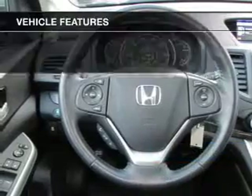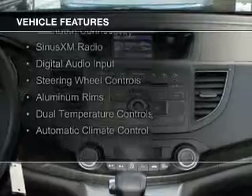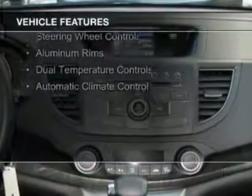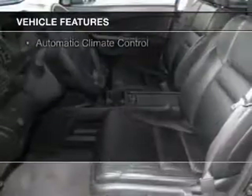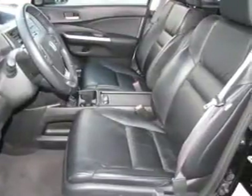The features include a power sunroof, leather seats, heated seats, Bluetooth connectivity, Sirius XM satellite radio, digital audio input, steering wheel controls, aluminum rims, dual temperature controls, and automatic climate control.